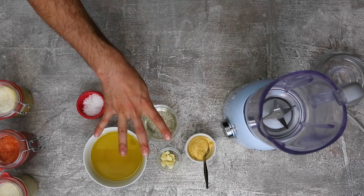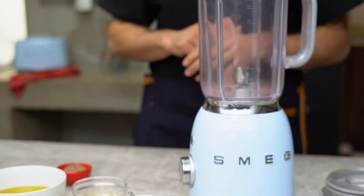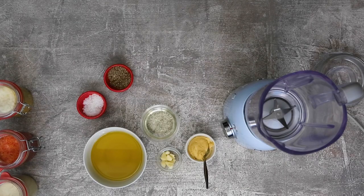Sauce number four is an important sauce because we all should be loving salads and dressing our salads with our own homemade dressing. So instead of buying those store-bought things, here's a typical French vinaigrette.